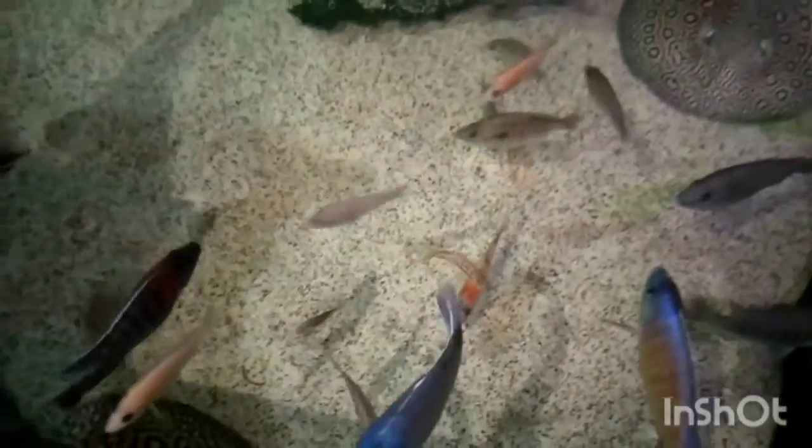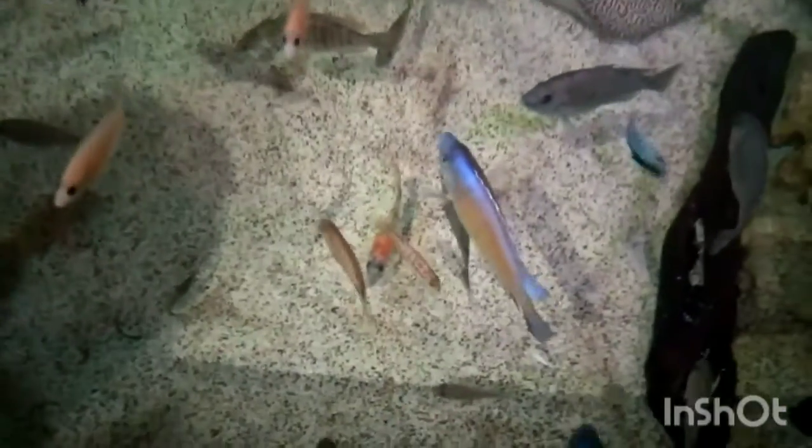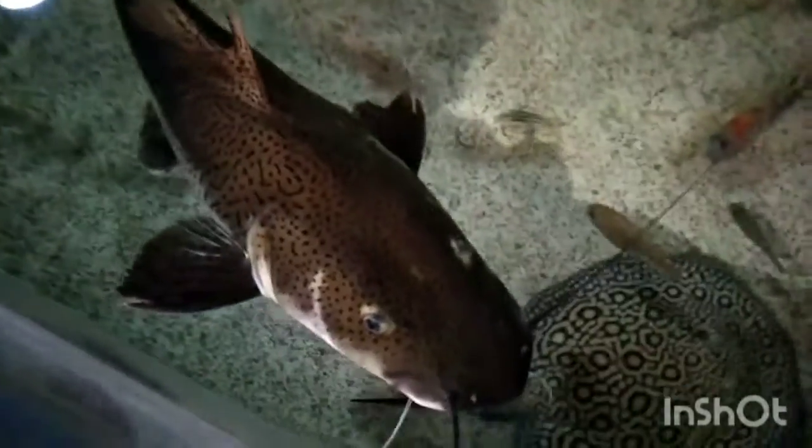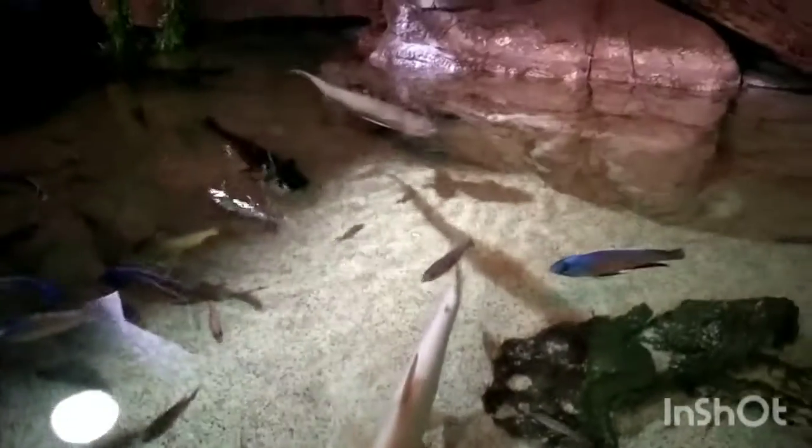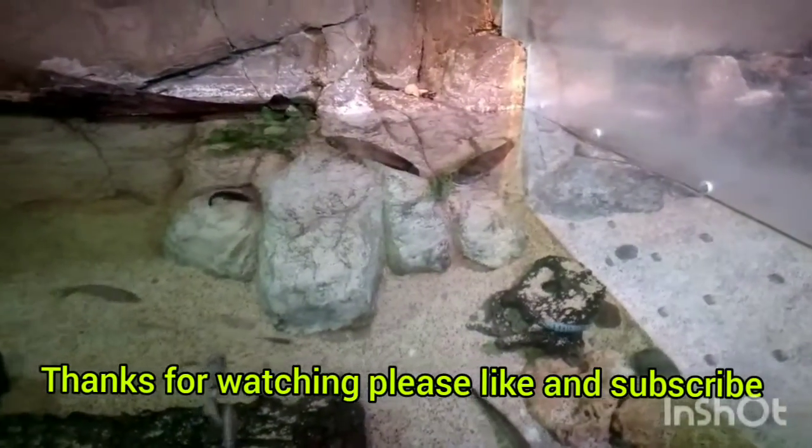Yeah, this one does too right here. They're so beautiful and big. Look at this guy. Arowana. We got some tigers. Cheers.